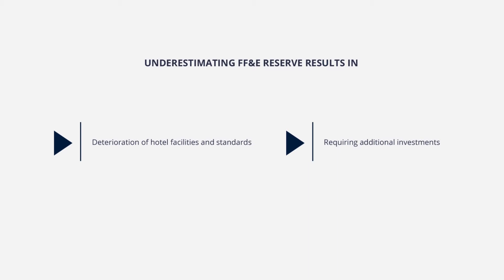That's why TFG Asset Management Team strongly encourages all hotel owners to create a detailed FF&E Reserve adequate for the lifespan of the asset, already in the early hotel development stages.